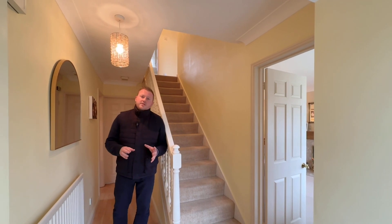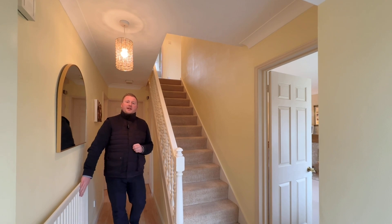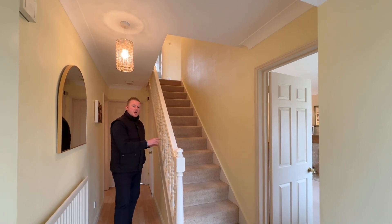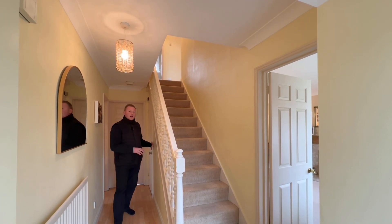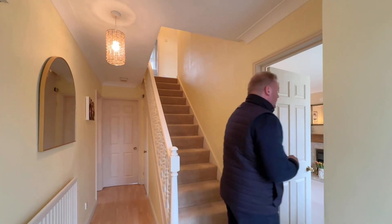After entering through to this entrance hall you'll be able to see we have some LVT flooring beneath us, a central heating radiator, and this staircase just here with an understair storage cupboard including a light. We're now going to head through to the lounge which is immediately on your right hand side.